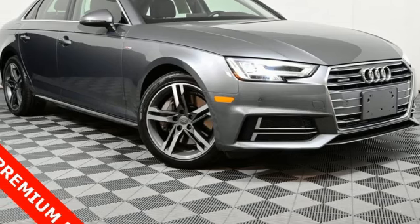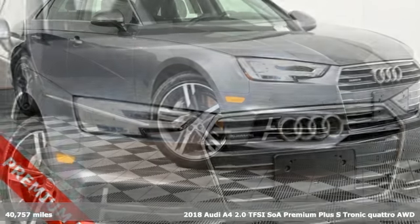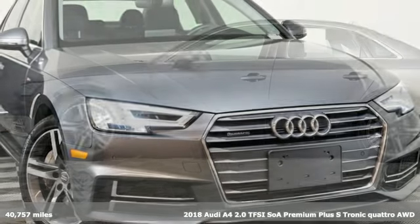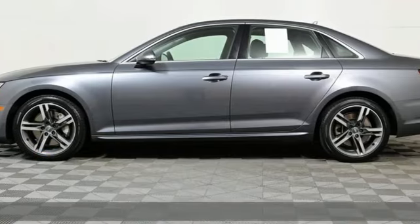It's a 2018 Audi A4. Drivers with high expectations will relish driving this amazing A4, and it comes with all the amenities you need.